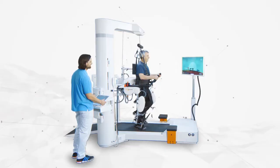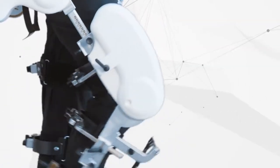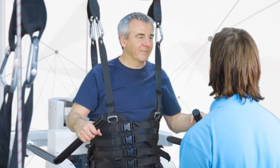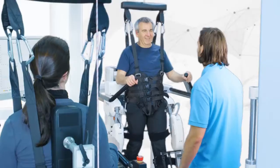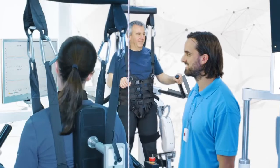The objective documentation of the patient's progress supports communication to the patient, medical experts, and health insurers. The safe training environment for the patient opens new possibilities to increase therapy intensity in efficient settings.